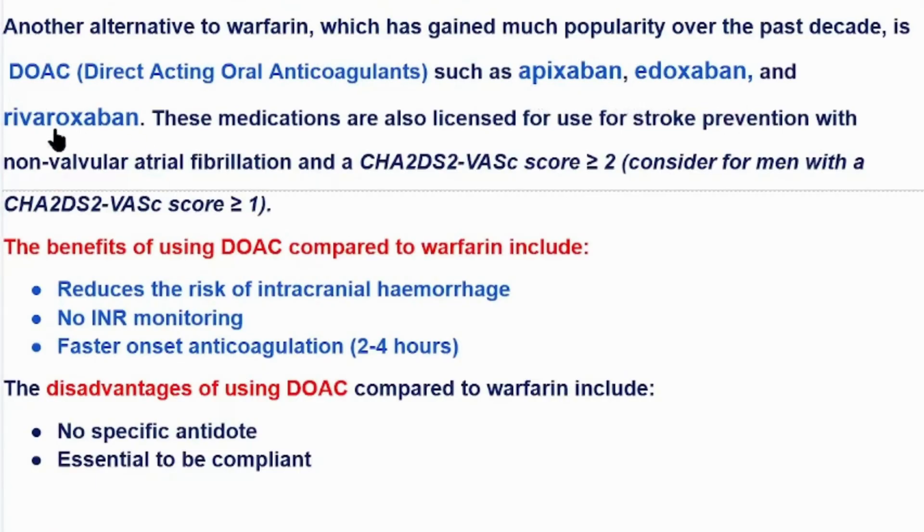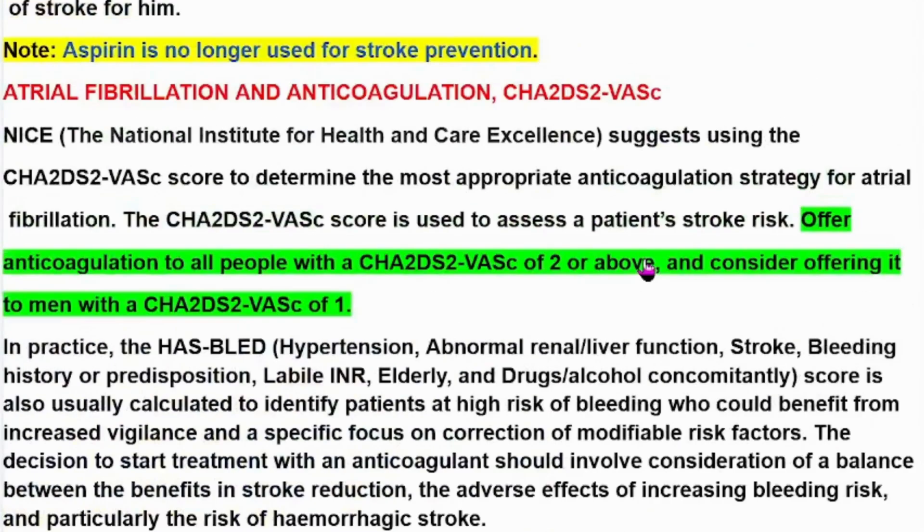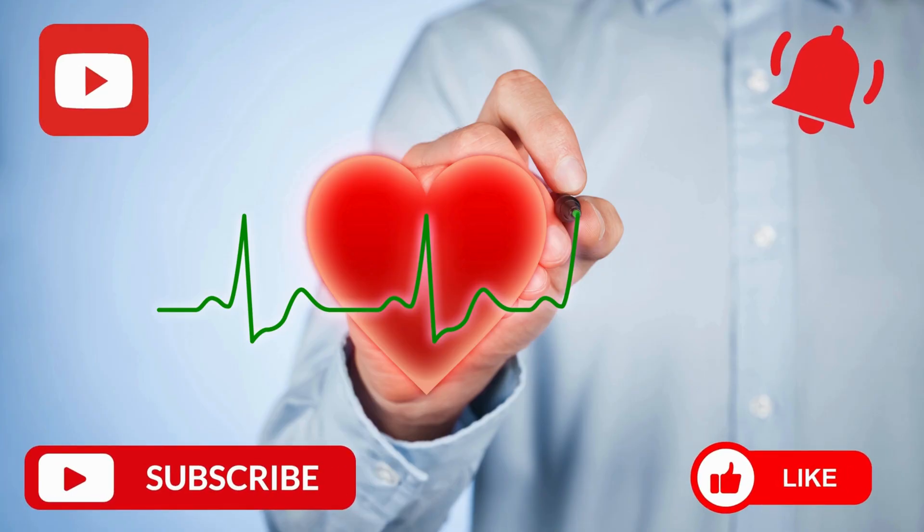If exam choices include apixaban, edoxaban, or rivaroxaban, we must consider those options as well. This was a short explanation about patients presenting with atrial fibrillation and the CHA2DS2-VASc score. We have explained this topic more completely in our other YouTube videos — you can watch them for more information. Thank you for your attention.